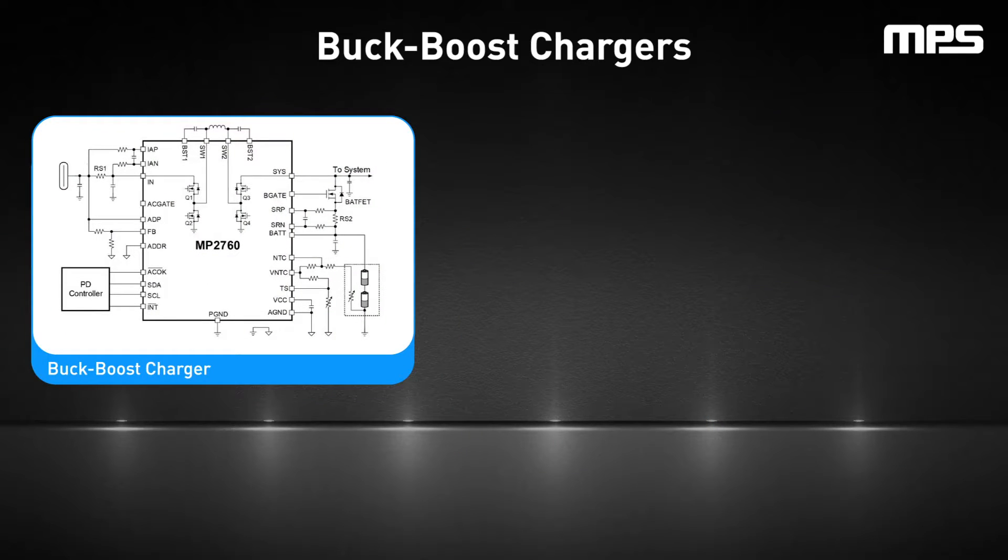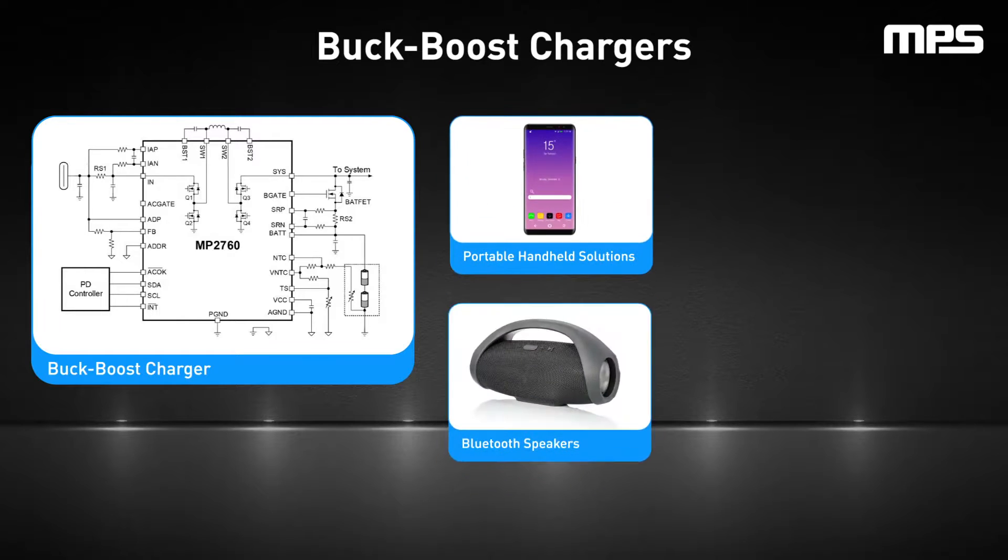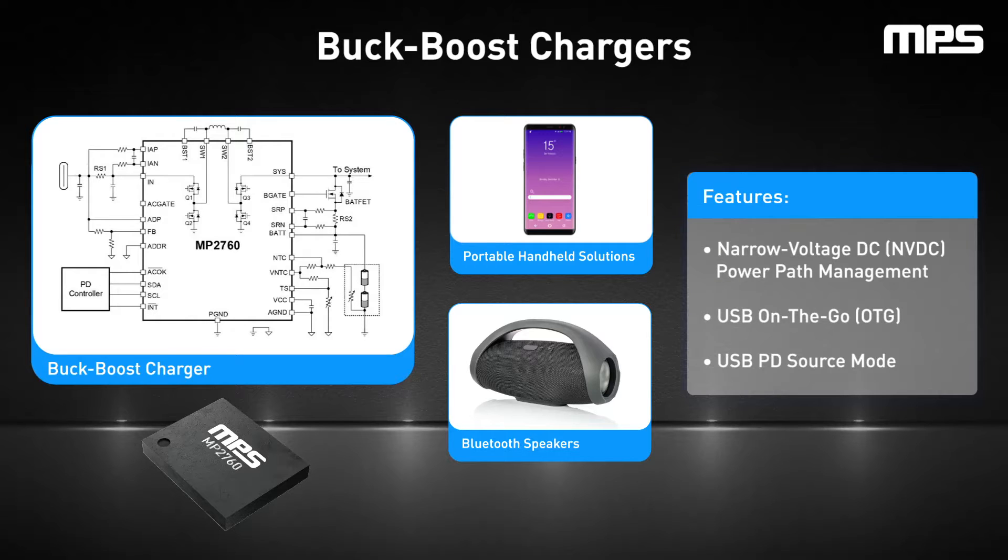Buck boost chargers are the most versatile, capable of adjusting the voltage up or down as needed, ensuring compatibility across a wide range of devices. This makes fast charging possible across a variety of conditions without requiring a larger package size. Buck boost chargers can deliver high power across the complete PD voltage range, while also offering backwards compatibility with 5 volt legacy USBs. The MP2760 is a compact, optimized buck boost charger that features narrow voltage DC power path management and USB on-the-go or USB PD source mode. USB PD source mode allows USB devices to act as a power source so that other USB devices can be charged from it. The MP2760 is ideal for battery packs with one cell to four cells in series, and integrates four switching FETs and two in-channel MOSFET drivers.